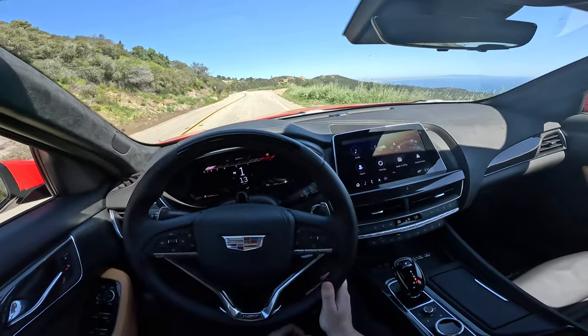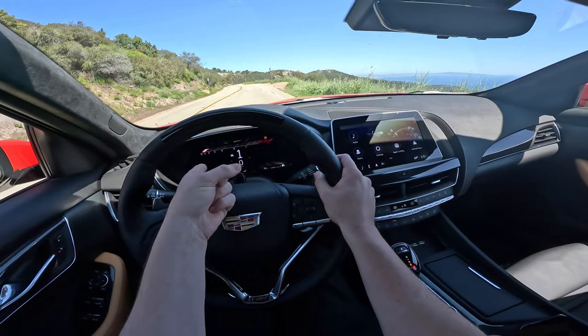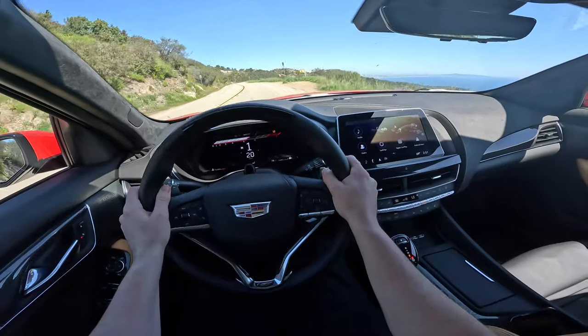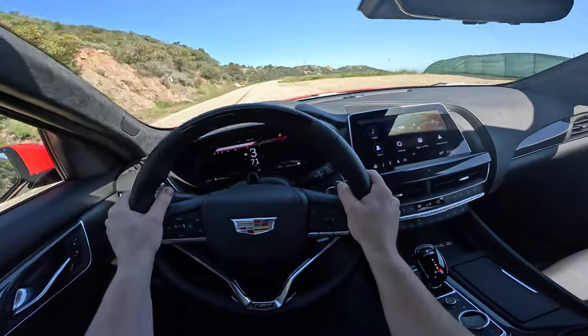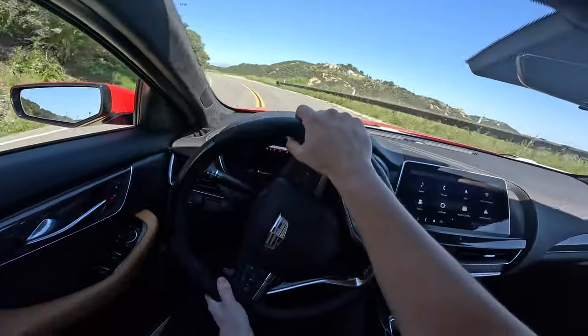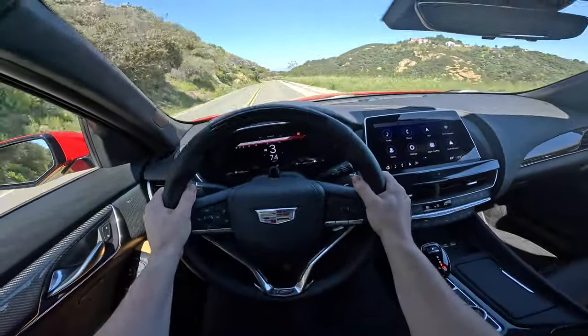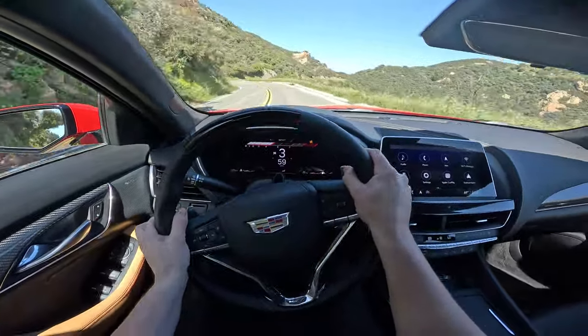Come to a stop — we are in track mode right now, Race 2 preset. Floor the brake, floor the gas, and off we go. Man it sounds so good. It really reminds me of a C7 Z06. Those thwaps on the upshift are absolutely ridiculous.